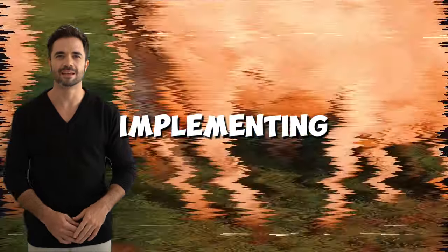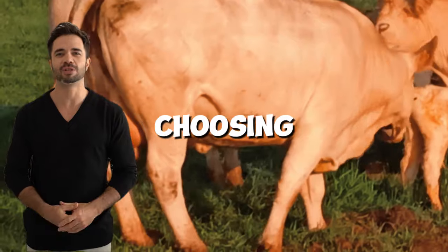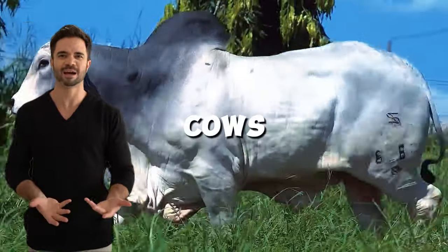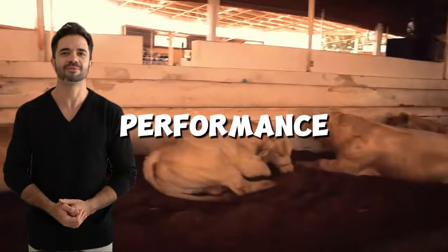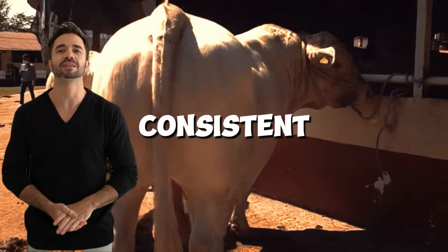Tips for implementing the Charolais-Nelor cross — careful genetic selection. Choosing Charolais bulls with excellent muscle conformation and Nelor cows with proven resistance and fertility ensures better offspring performance. It is important to work with reliable genetic records to ensure consistent results.